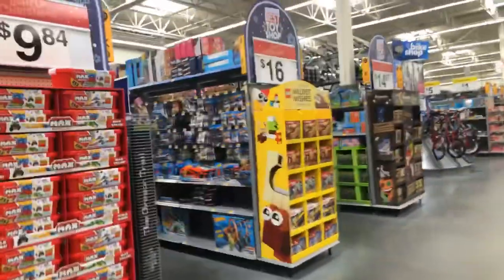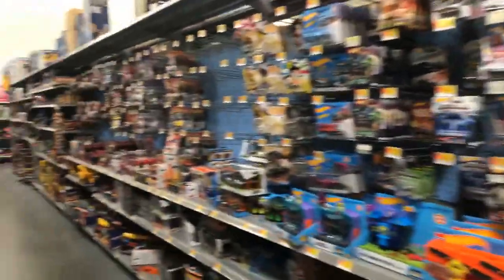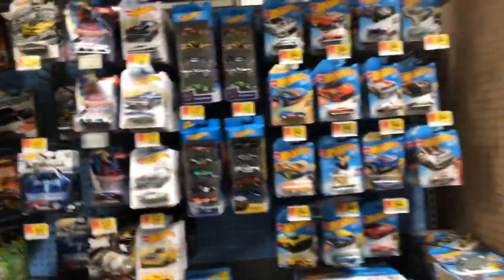Welcome to Family Toy Review. We are at our first Walmart in Florida. We haven't been to any of the stores because I don't have a car and we've been stuck at Disney World.